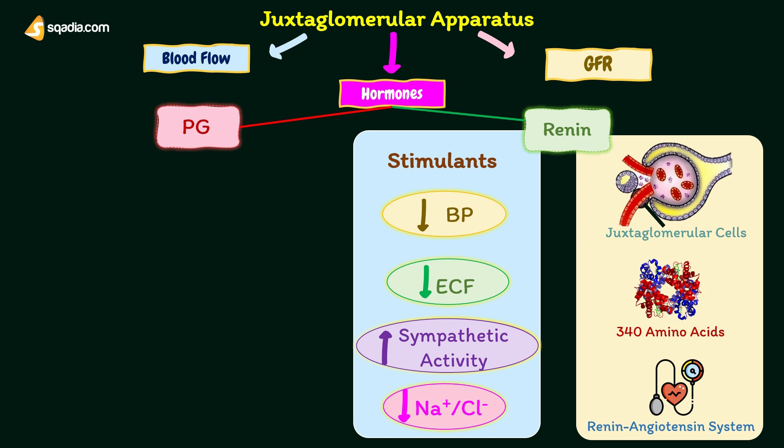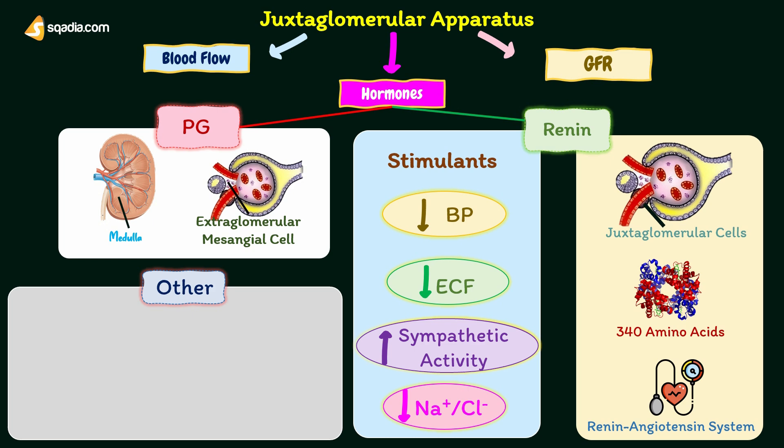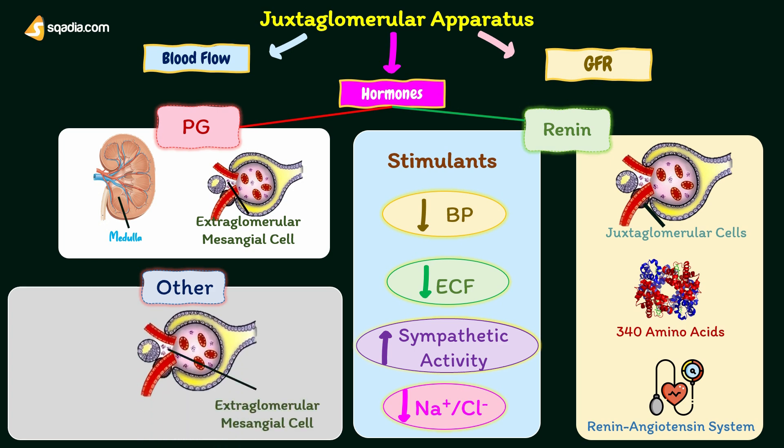The second hormone is prostaglandin. Extraglomerular mesangial cells of the juxtaglomerular apparatus secrete prostaglandin. Prostaglandin is also secreted by interstitial cells of the medulla called type 1 medullary interstitial cells. Extraglomerular mesangial cells also secrete cytokines like interleukin-2 and tumor necrosis factor, and macula densa secretes thromboxane A2.